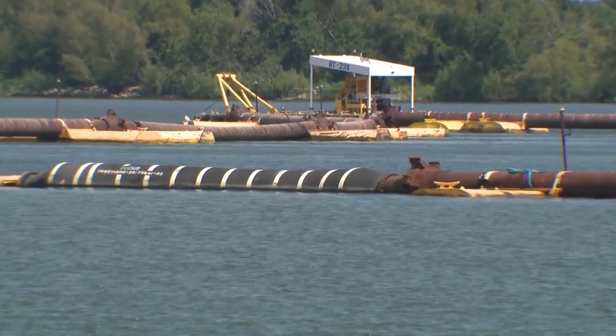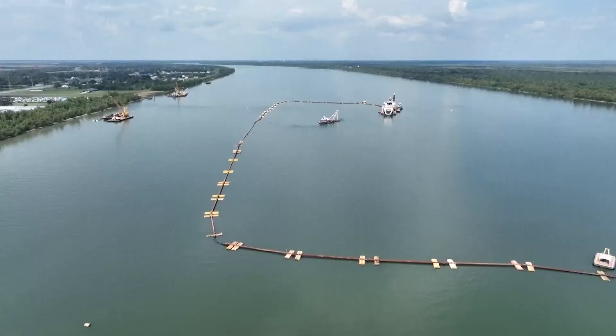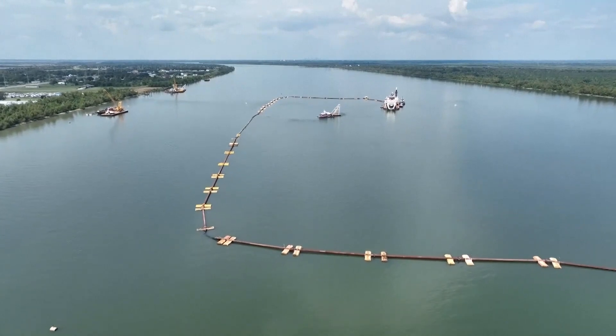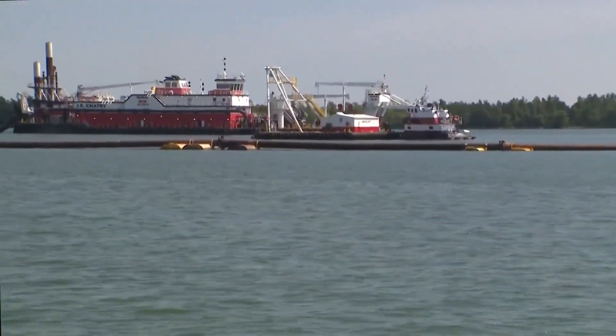This is designed to slow it down. The mission of the U.S. Army Corps of Engineers is to stall a saltwater wedge moving up the Mississippi River. Saltwater is heavier than freshwater, meaning it rides along the riverbed. Lately, there hasn't been enough flow from the Mississippi River coming downstream to prevent the saltwater from coming upstream.